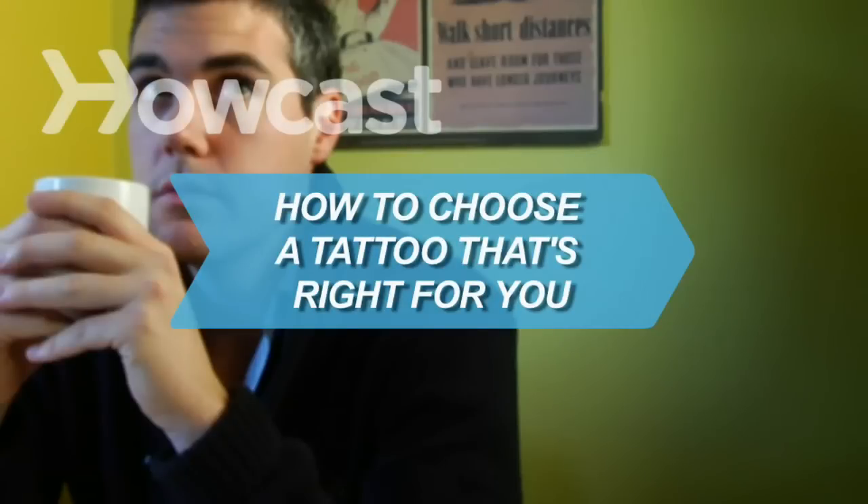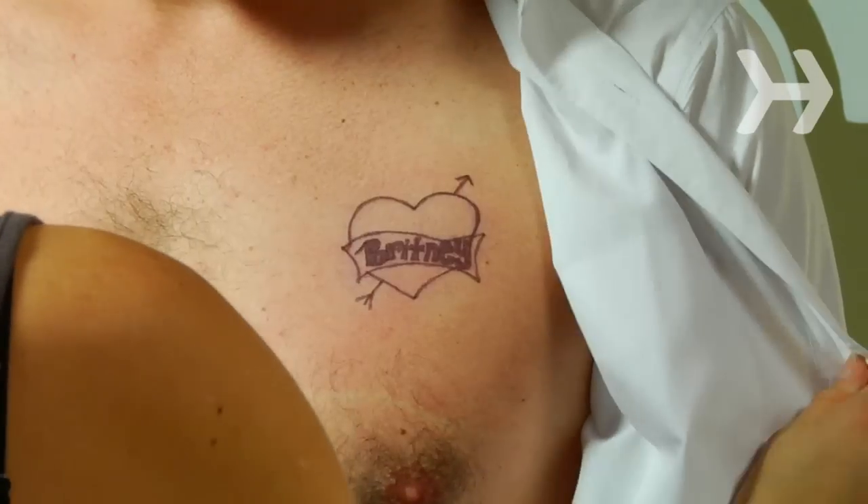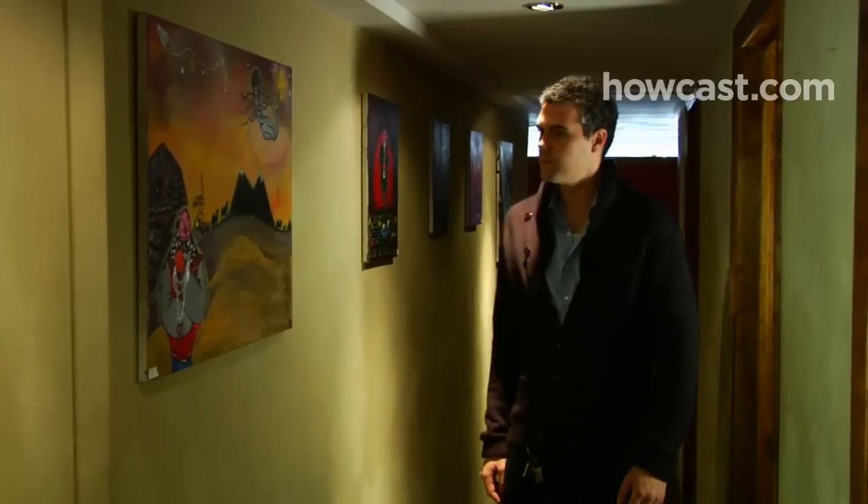How to Choose a Tattoo That's Right for You. A tattoo is forever, unless, of course, you want to go through the pain and expense of removing it, so think long and hard before you get one.